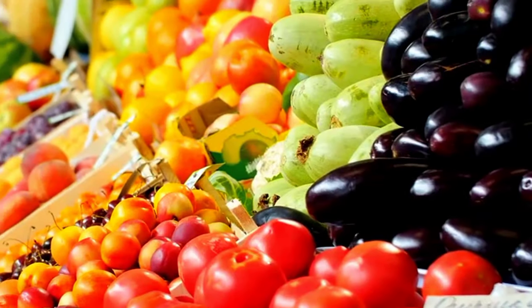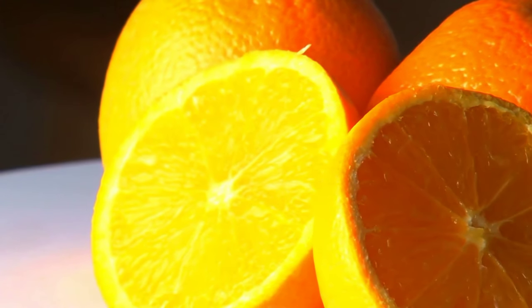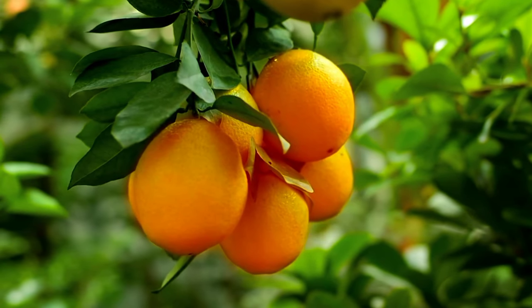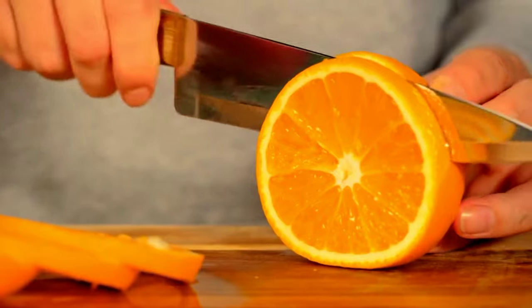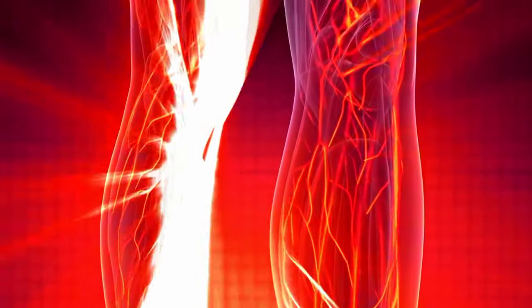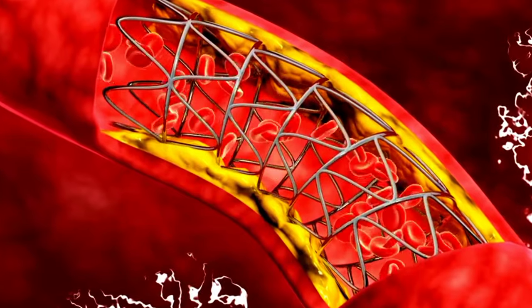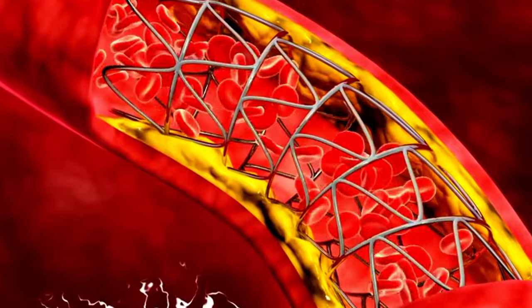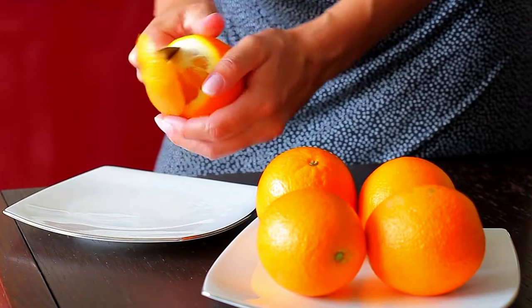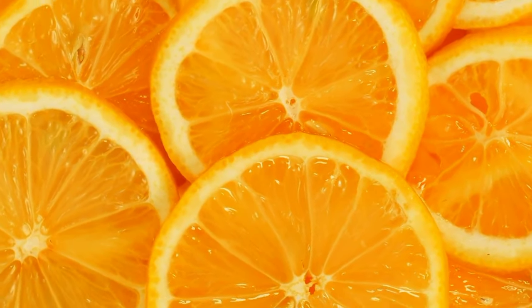Number 3: Oranges. Those bright, citrusy fruits that have been brightening up your breakfasts since you were a kid are not just tasty — they're also champions when it comes to boosting blood flow. Oranges are packed with vitamin C, which is super important because it helps make collagen. Collagen keeps your arteries flexible so blood can flow smoothly down to your legs and feet. And let's not forget about flavonoids — antioxidants that relax your blood vessels. Eating one medium-sized orange each day should do the trick, giving you those circulation benefits.